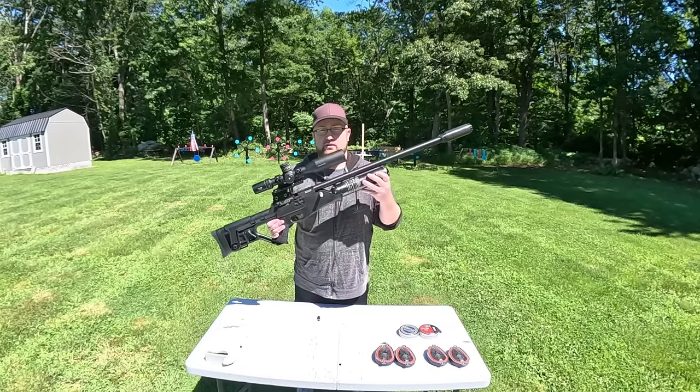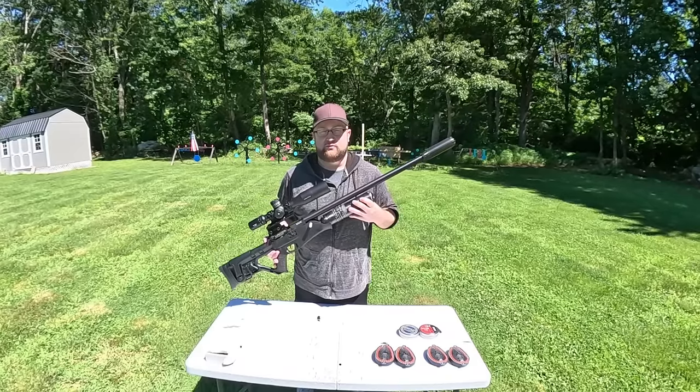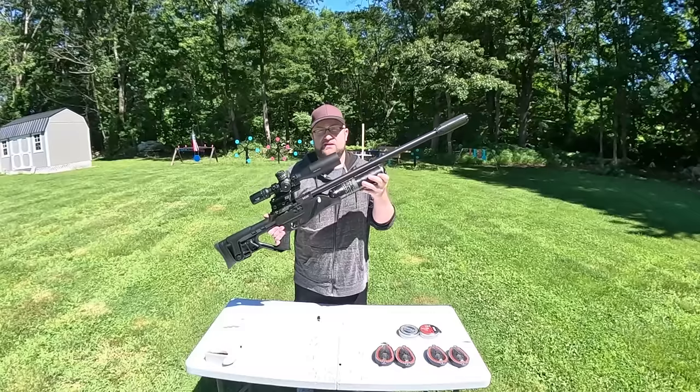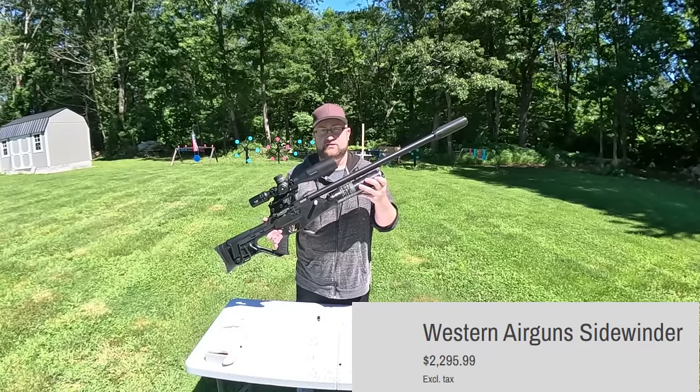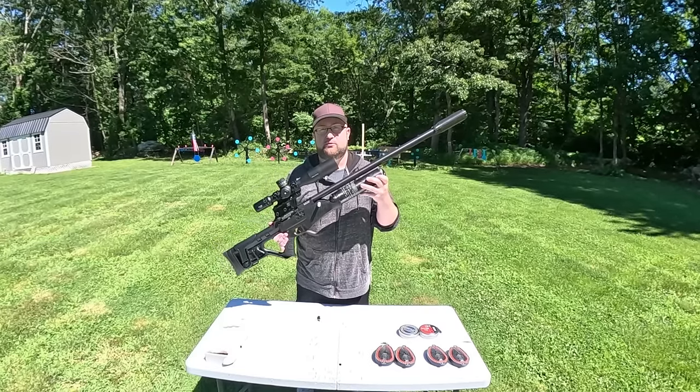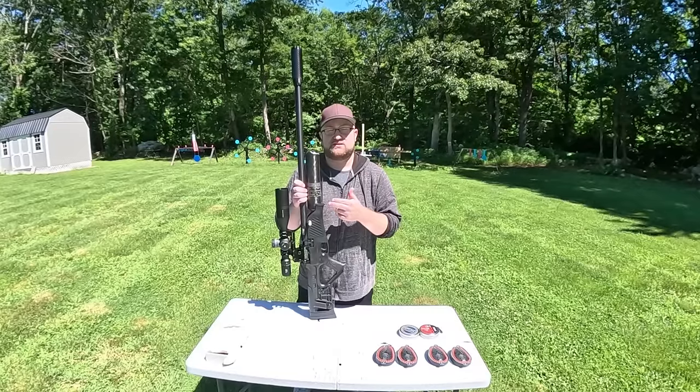Most PCP air guns are only going to be manual cocking, but this thing is semi-auto and fully automatic. There are only a couple of full-auto PCPs out there, and those things are easily two to three times the cost of this. This is one of the best full-auto budget PCPs that you can get.